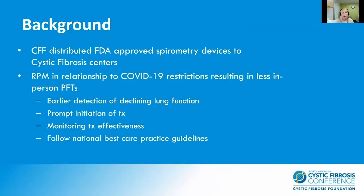To provide a background of home spirometry, the CF Foundation distributed these FDA-approved spirometry devices to CF patients across the nation. There are guidelines about how remote patient monitoring helps in relationship to COVID-19 restrictions, which has resulted in less in-person PFTs. Remote patient monitoring, specifically home spirometry, allows for earlier detection of declining lung function and prompt initiation of treatment plans. It also allows providers to monitor treatment effectiveness and follow national best care practice guidelines for obtaining lung function data quarterly.